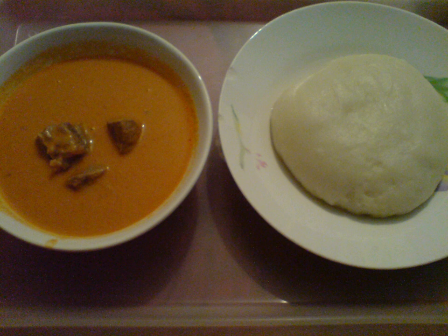Ground nut stew is very similar to ground nut soup. It may have a thicker consistency. It is a staple food in Western Africa. Peanut paste is sometimes used as an ingredient. Ground nut stew is sometimes prepared with the addition of meat, such as chicken, and vegetables. In Ghana, ground nut stew is often accompanied with fufu.